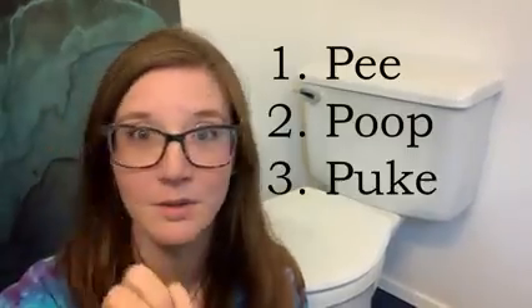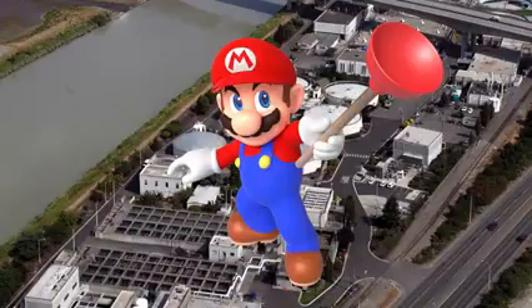So what are the things that you should flush? Let's keep this really simple. There are four things that should ever be flushed in a toilet, and they all start with the letter P. Pythons, postcards, pickles, and pandas. Just kidding — pee, poop, puke, and paper. Toilet paper. When we only flush the four P's, our wastewater system works best, which is something we can all appreciate.